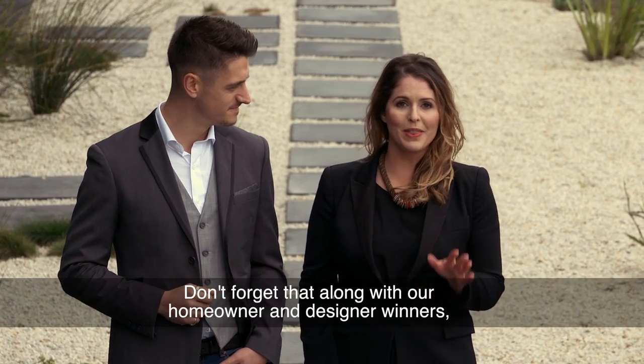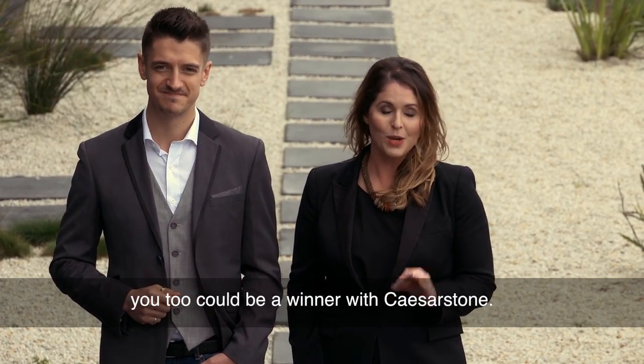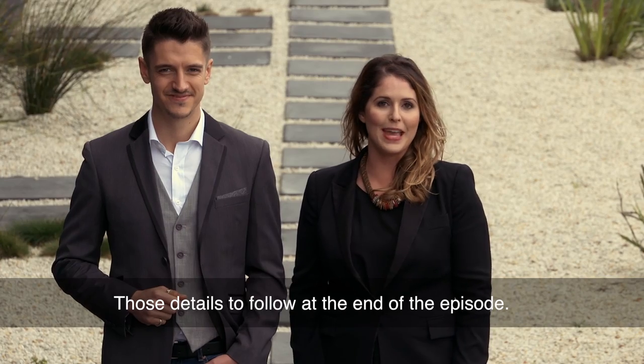Don't forget that along with our homeowner and designer winners, you too could be a winner with Caesarstone. We'll be giving away a KitchenAid mixer worth 10,000 Rand every week. Those details to follow at the end of the episode.